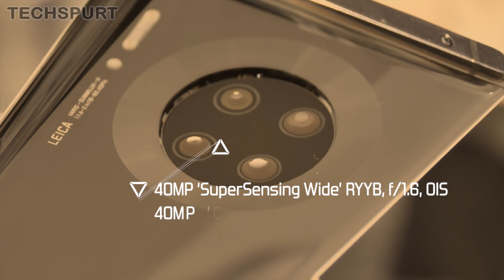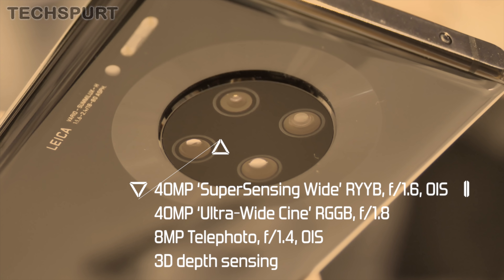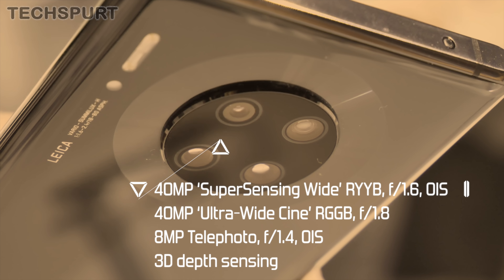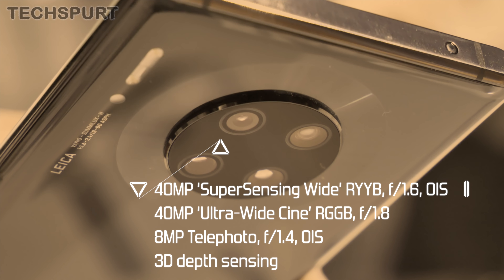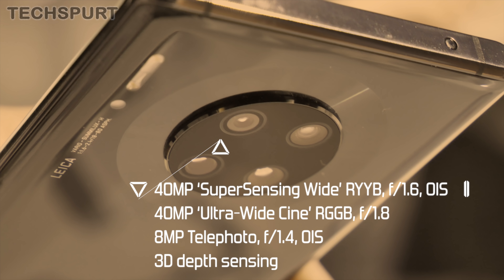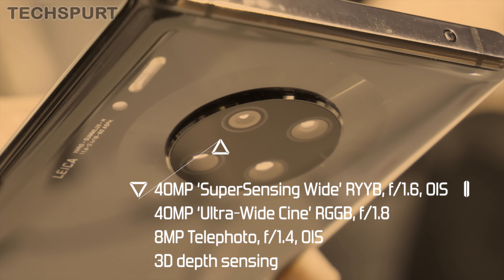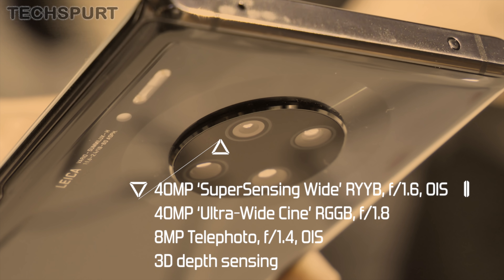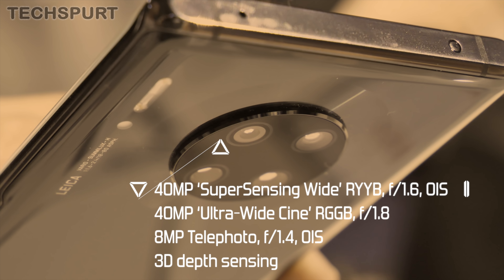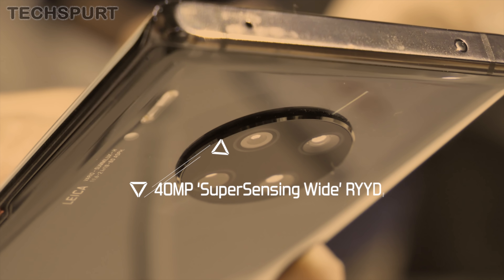It's a very different setup on the Mate 30 Pro — here you get a quad lens setup. The main camera is a new 40-megapixel super sensing wide primary with an f/1.6 aperture, the same RYYB sensor as the standard Mate, and OIS. This is backed by a 40-megapixel secondary ultra-wide cine camera with f/1.8 aperture and an RGGB sensor. Last up is an 8-megapixel telephoto at f/1.4 with optical image stabilization, again offering up to 3x optical zoom and 30x digital zoom. The Mate 30 Pro also adds a 3D depth sensor.